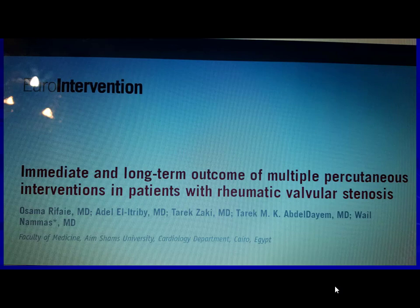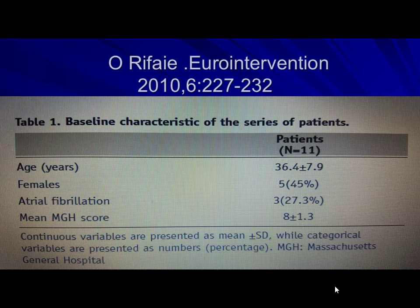Everyone will say aortic stenosis is different, but in the rheumatic type the pathology is the same — fusion of the commissures, just like the mitral valve. The context differs from other regions where aortic stenosis occurs at older ages. But these patients are young — mean age 36 years, similar between males and females — and the echo score is acceptable.